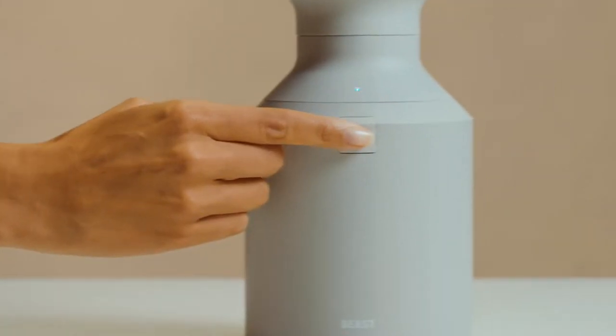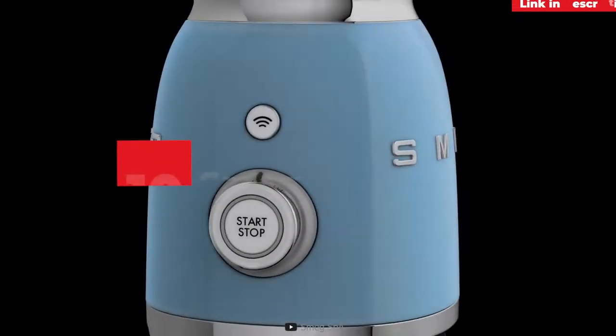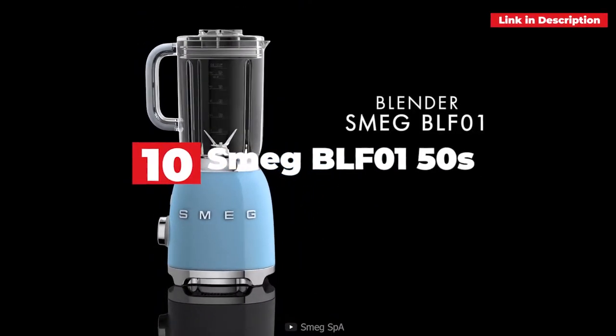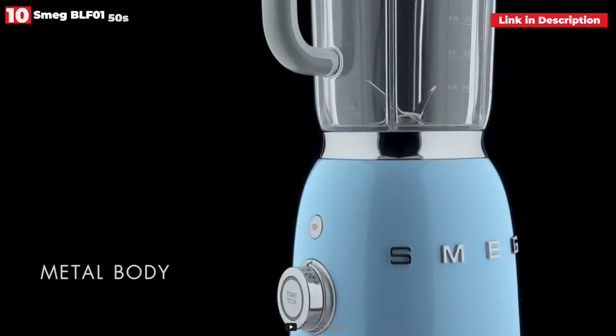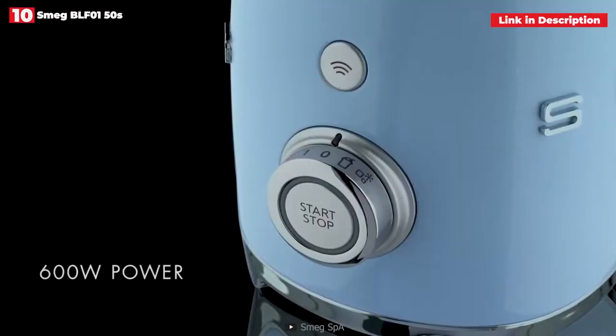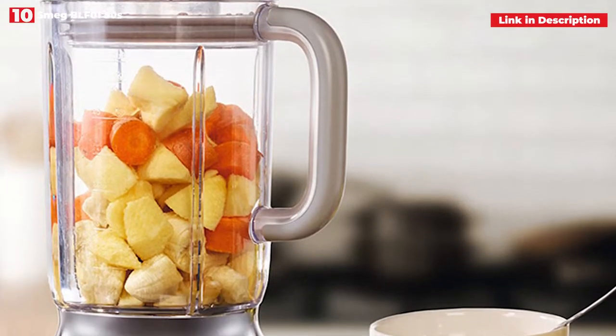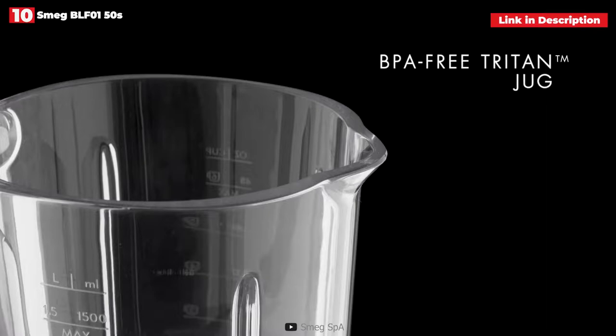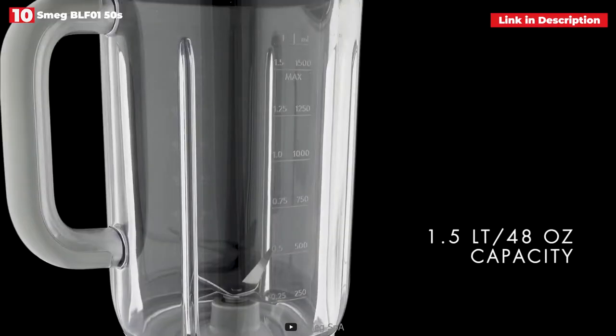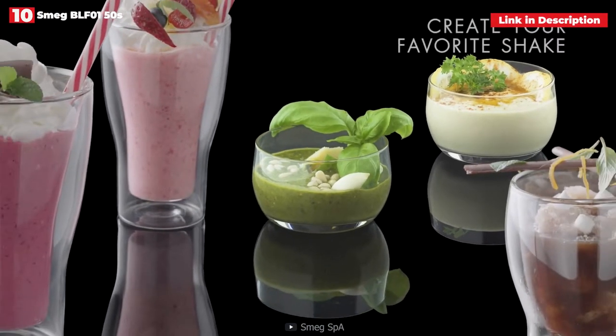Now let's get started. 10th place: the Smeg BLF 0150S Blender. The Smeg BLF 0150S blender is not only beautiful to look at but it is also a pleasure to operate, as we have personally experienced. They come in a variety of hues from red to baby blue, and all have the same premium Triton jug and die-cast aluminum base.